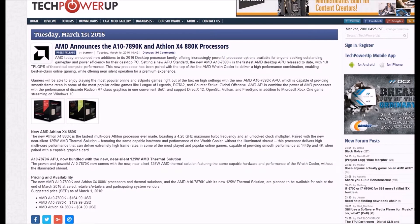Gamers will be able to enjoy playing the most popular online and esports games right out of the box at high settings with the new AMD A10-7890K APU, which is capable of providing smooth frame rates in popular online games like League of Legends, Dota 2, and Counter-Strike: Global Offensive. AMD APUs combine the power of AMD's CPUs with Radeon R7 class graphics in a convenient SoC, and support DirectX 12, OpenGL, Vulkan, and FreeSync, in addition to Microsoft Xbox One game streaming on Windows 10.